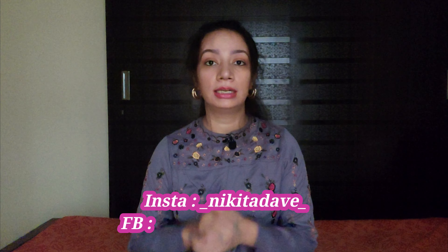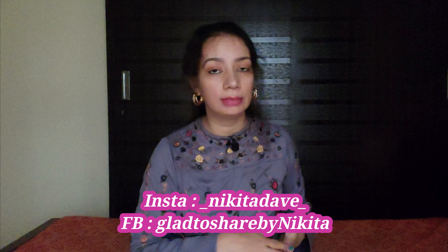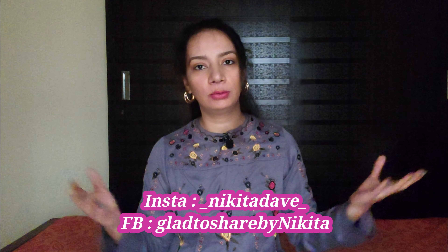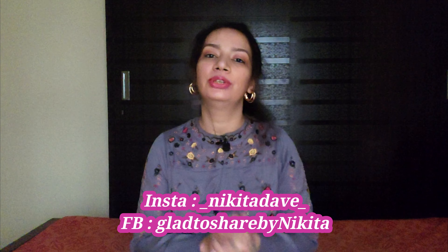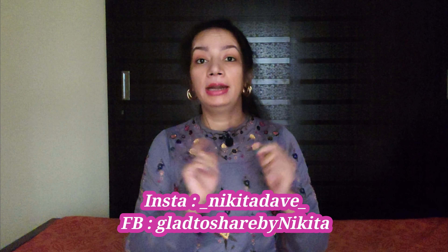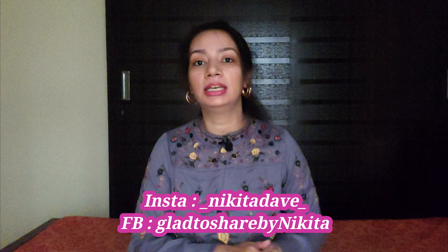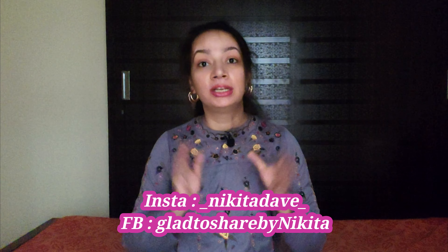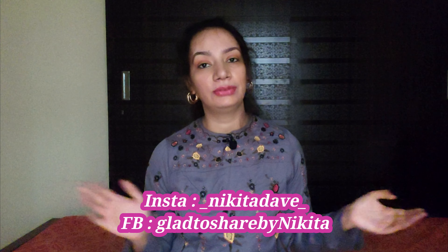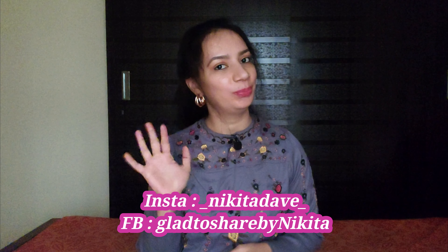So that's it about this video. You will get direct links to all of these products in the description box where you can purchase them. Don't forget to check the description box. I hope you liked this video — if you enjoyed it, don't forget to drop a like and share it with your friends and family. Also don't forget to check out the Amazon Spring Summer Sale, which is live, where you will get a huge variety of products at great discounted prices. So hurry and shop now. Until then, stay happy, stay positive, and do take care of yourself. Bye!